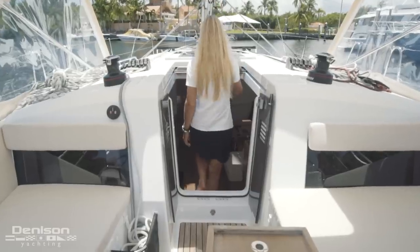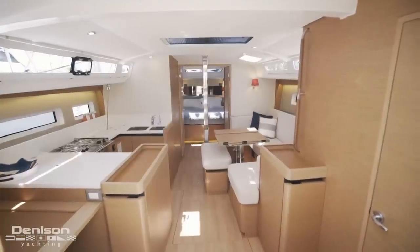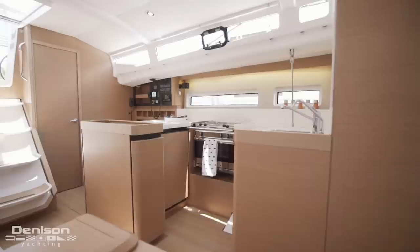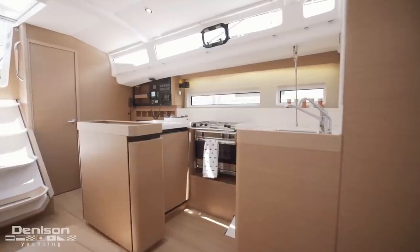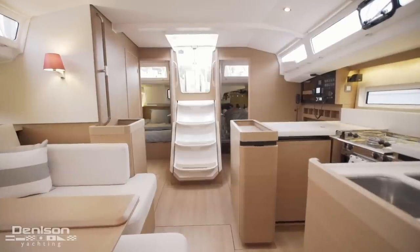Follow me down the gentle sloping companionway as we check out Avant's elegant modern interior. Jeanneau has created a new innovative interior such as a central galley, keeping the nautical elements like chart table and fiddles while including modern materials and contemporary woodwork.